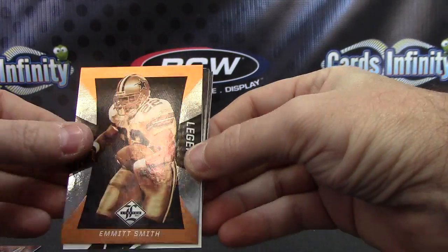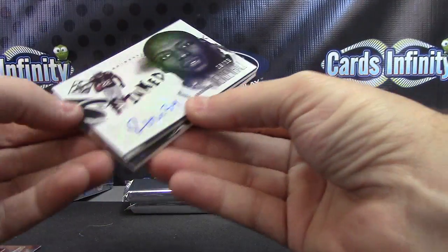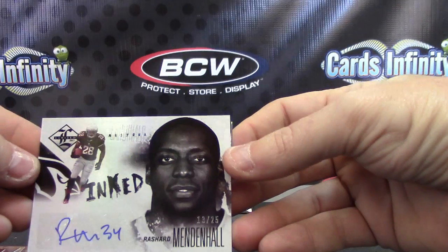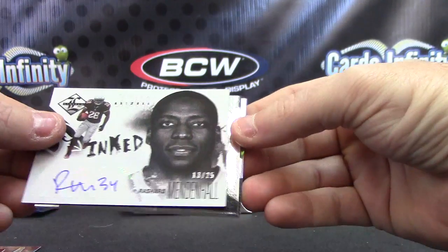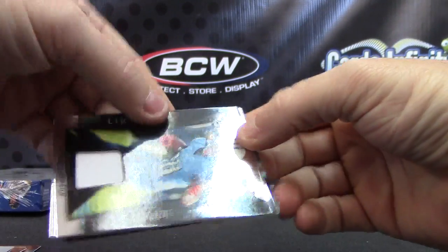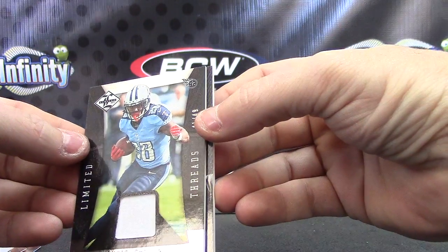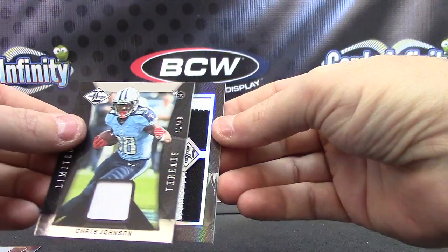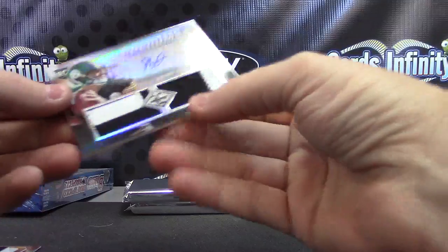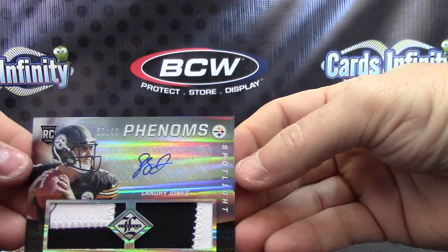Emmett Smith, Legend. Hit number one — Rashard Mendenhall, 13 of 25, inked. And numbered to 49, I guess that's a jersey, Chris Johnson. And a patch autograph numbered to 49, Landry Jones — dual jumbo patch.